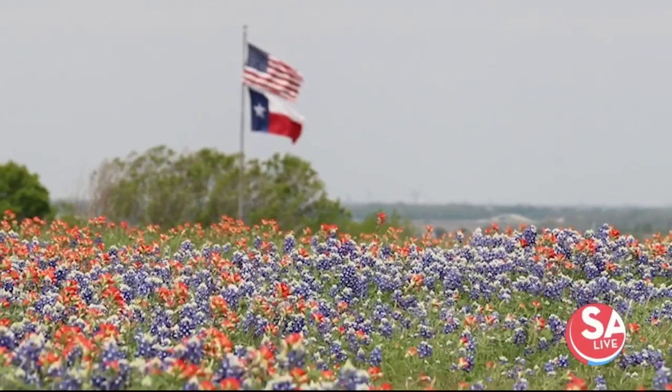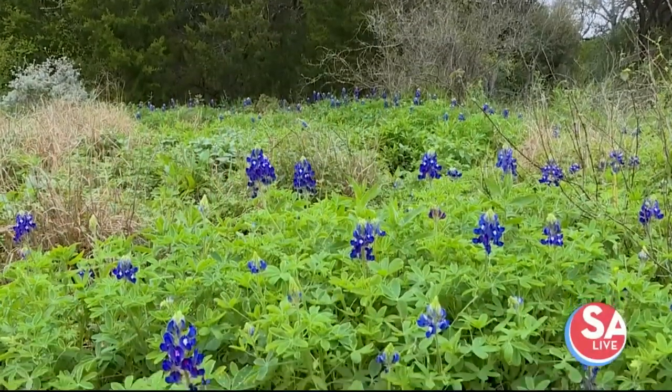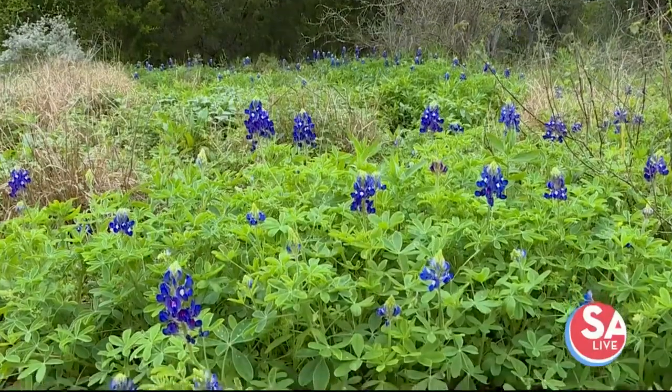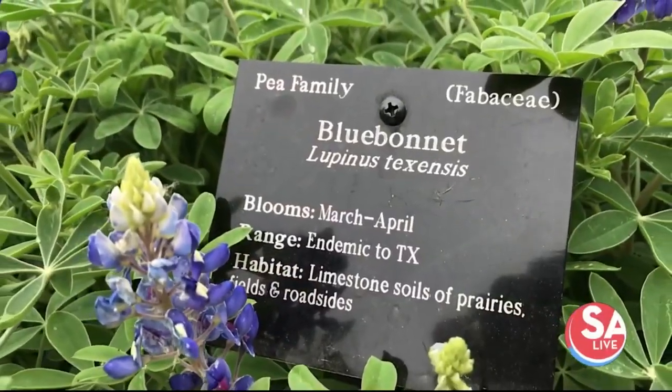They're the state flower of Texas, so there's a lot of state pride that's part of all that. Being native to the state, they've been here for millennia, and they've evolved over time to be adapted to our climate and to our soil types. They really only occur in Texas for the most part, and I think that makes them special also.